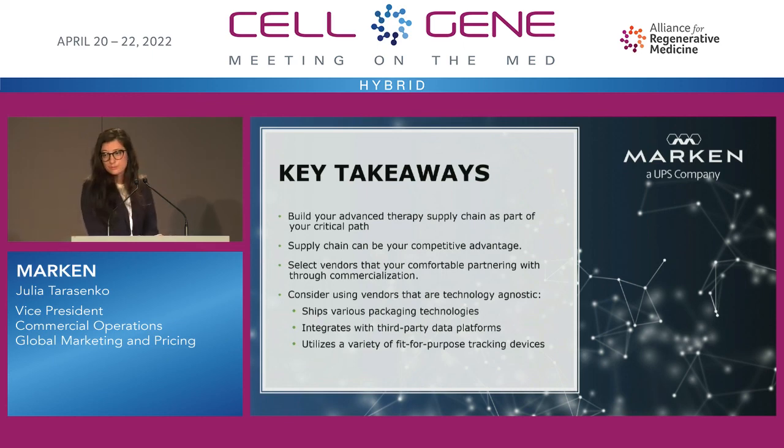And that's it from me. If there are any questions or comments, thank you.